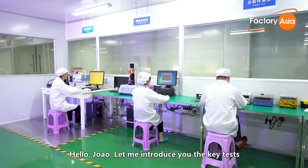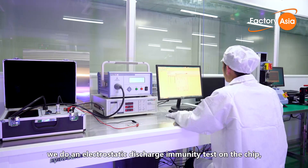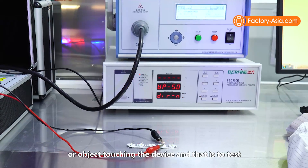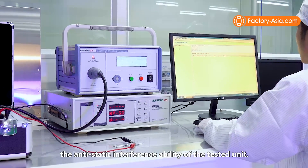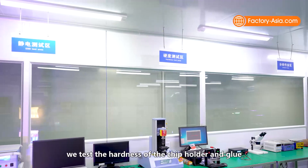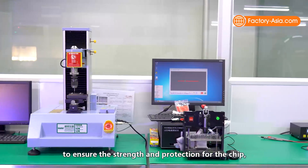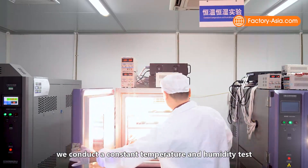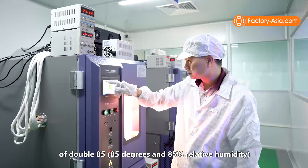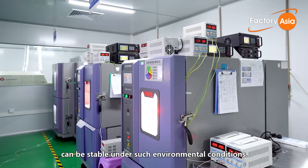Let me introduce you to the key tests normally done for initial samples. In the first step, we do an electrostatic discharge immunity test on the chip, which simulates discharge caused by an operator or object touching the device, testing the antistatic interference ability of the unit. In the second step, we test the hardness of the chip holder and glue to ensure strength and protection. In the third step, we conduct a constant temperature and humidity test of double 85 — 85°C and 85% relative humidity — to ensure the chip holder and glue remain stable under such environmental conditions.